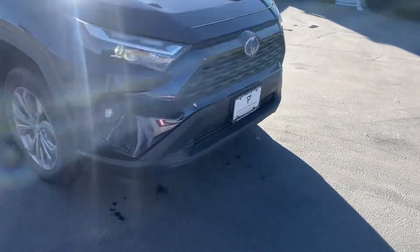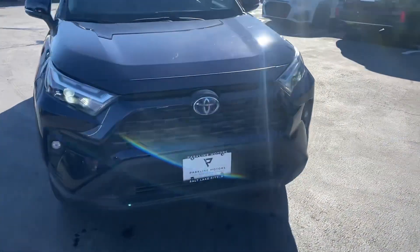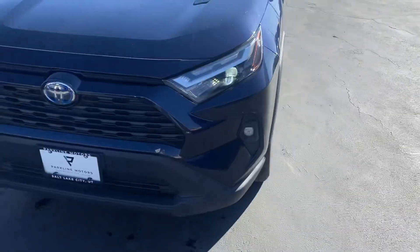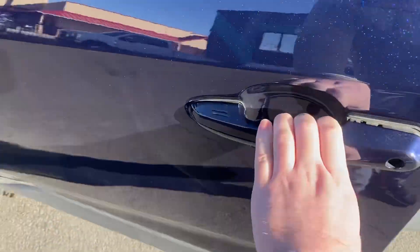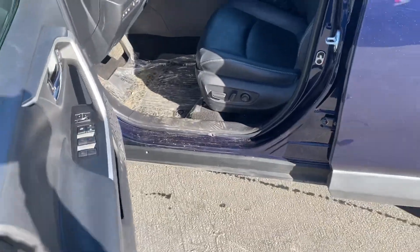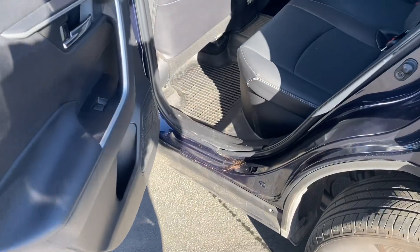The XLE is a little bit nicer than the LE. You get leather, you get the nicer lights and tail lights. Of course you get the keyless entry, and you can see it wasn't too deep into it. I mean all this is, yeah, a little dirty but nothing crazy.